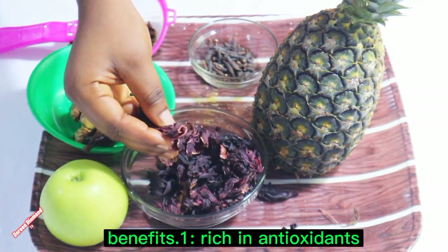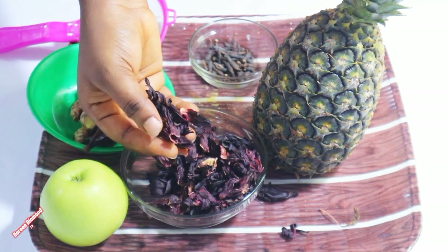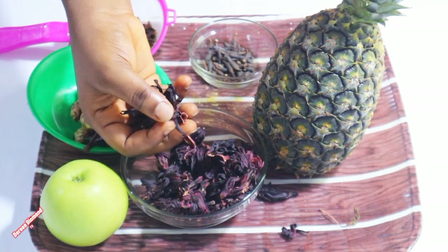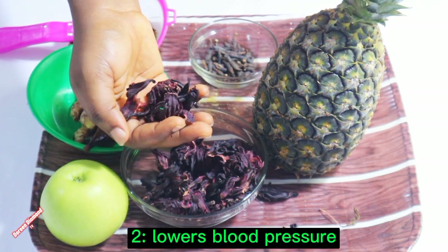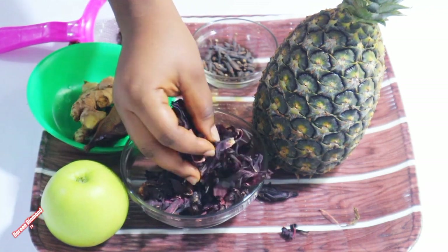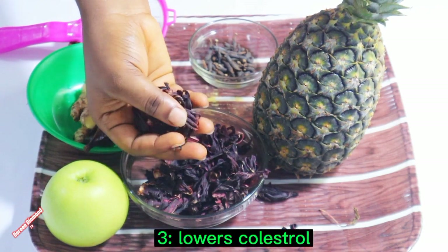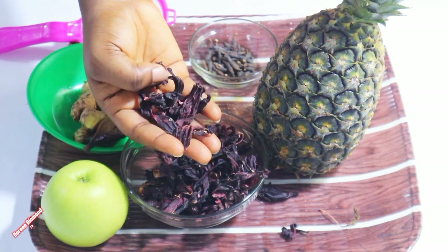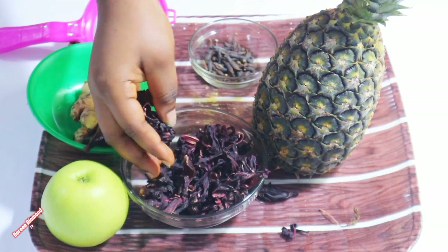It's rich in antioxidants — hibiscus tea is high in antioxidants, which helps protect your body from damage caused by free radicals. It also lowers blood pressure; studies have shown that hibiscus tea helps lower blood pressure in people with hypertension. It also lowers cholesterol; some studies have found that drinking hibiscus tea may help lower bad cholesterol levels.